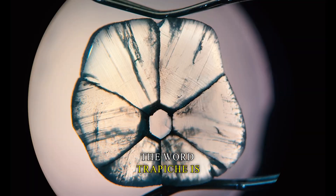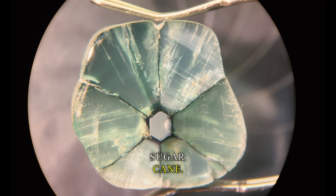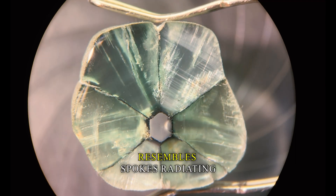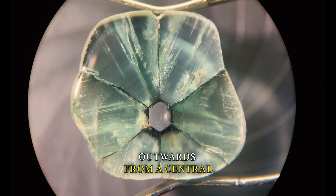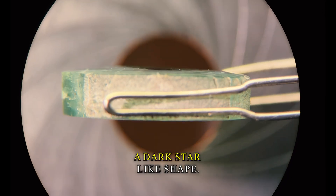The word trapeche is from a Spanish term meaning 'spoked wheel,' once used to process sugarcane. This crystal certainly resembles spokes, radiating outwards from a central core, splitting the stone's green hue with a dark, star-like shape.